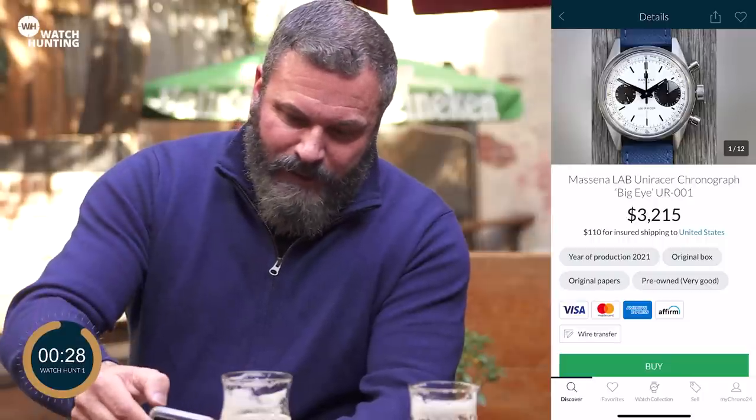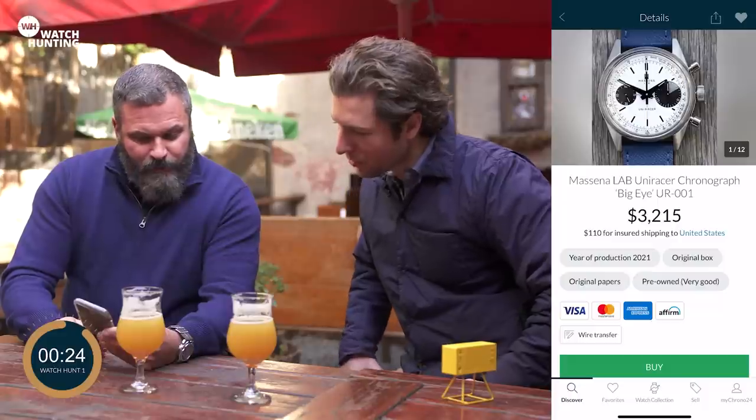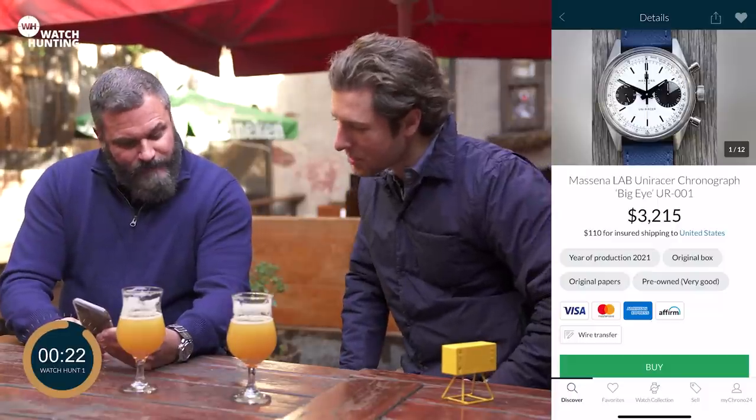Supporting a local independent brand. This is the Massena Lab UniRacer chronograph, Big Eye, UR001.